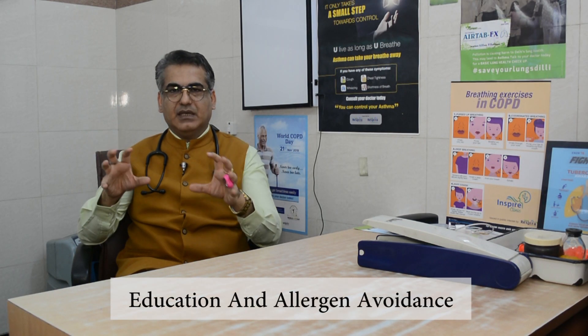Mild means patients do not have any sleep problems, have normal daily activities, normal work and school activities, and no troublesome symptoms. When one or more of these are affected, they are classified in the moderate to severe category. The most important treatment is education and allergen avoidance, which is the mainstay of therapy. Second comes pharmacotherapy, third is immunotherapy, and fourth is surgery in very selected cases.